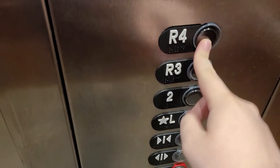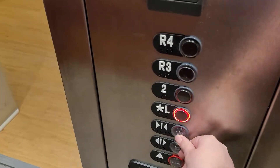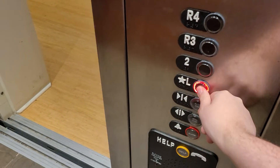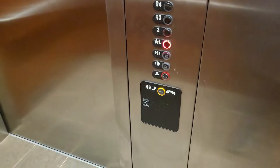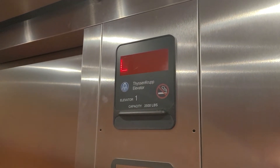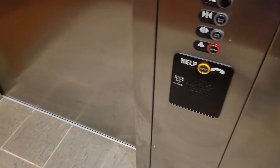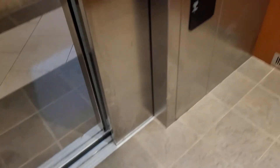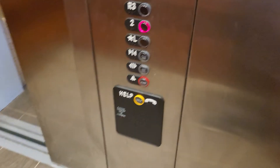Oh, we got a ThyssenKrupp over here. This is the second floor so I can only go to these two — these other two are locked unless you have access. It's a very silent buzz and it just takes us to the parking lot. Got a cab view here. Pretty basic.